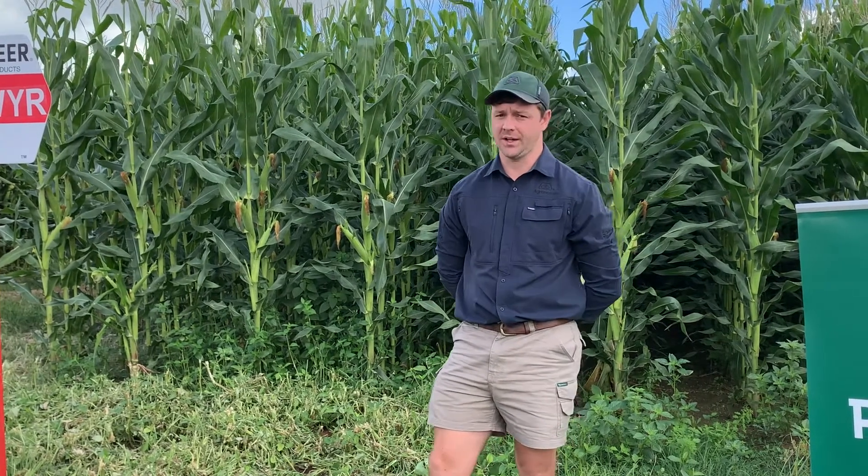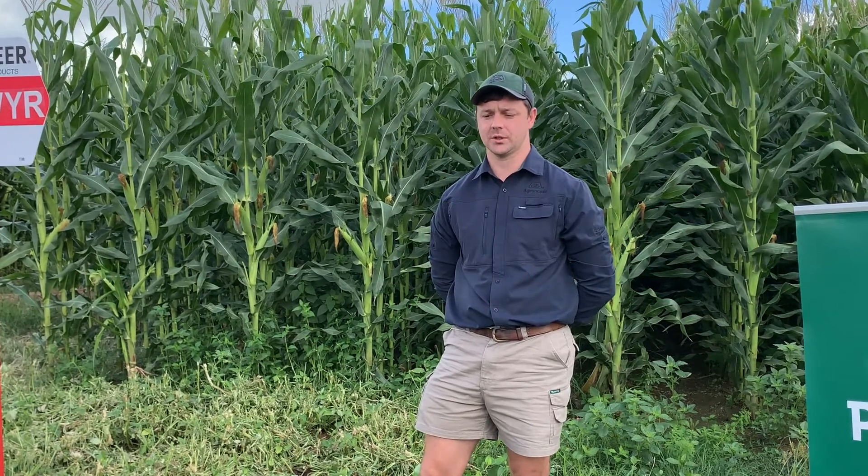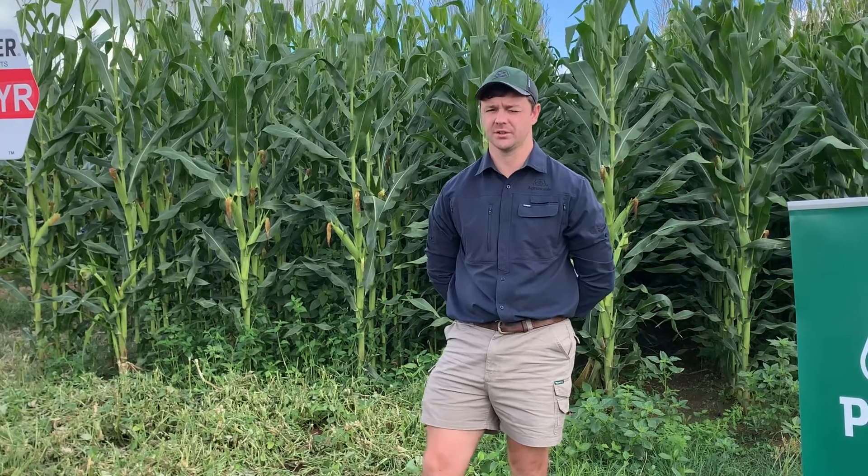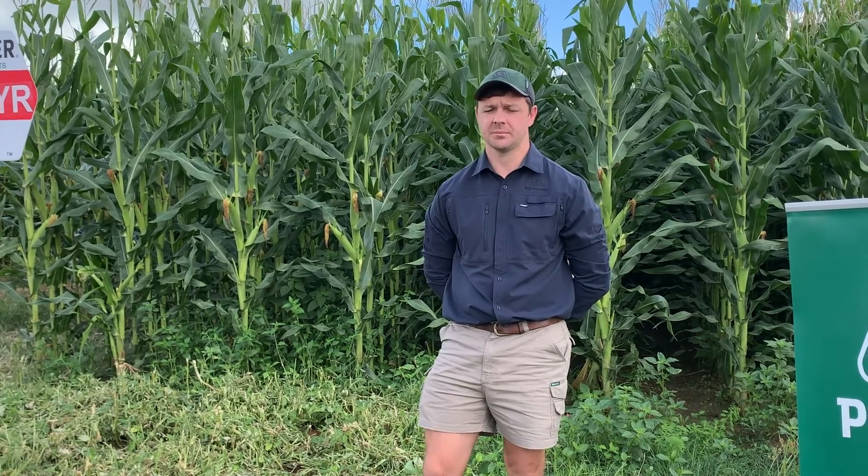We're starting off with a white variety in the longer growth class: it's P2927WYR. This variety, P2927, is about 129 CRM, so it sits in the longer growth class spectrum.